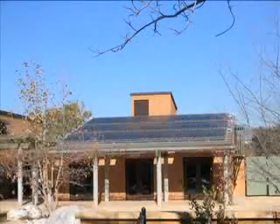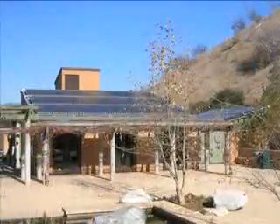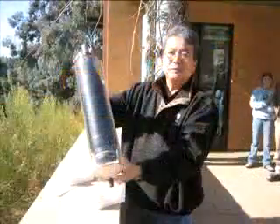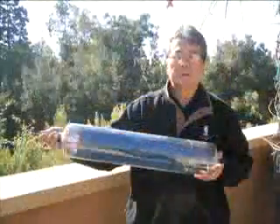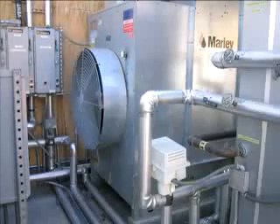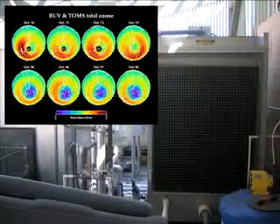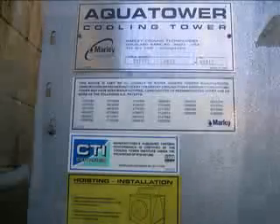That technology exists today. It is called a solar adsorption chiller, a space-age vacuum-tube-powered heat pump that uses sunlight itself to keep our homes cool inside and out. Unlike conventional air conditioners that use ozone-destroying chlorofluorocarbons — the CFCs responsible for the Antarctic ozone hole now causing increasing skin cancers in South Africa and Australia — the solar adsorption chiller uses lithium bromide, a safe food additive.